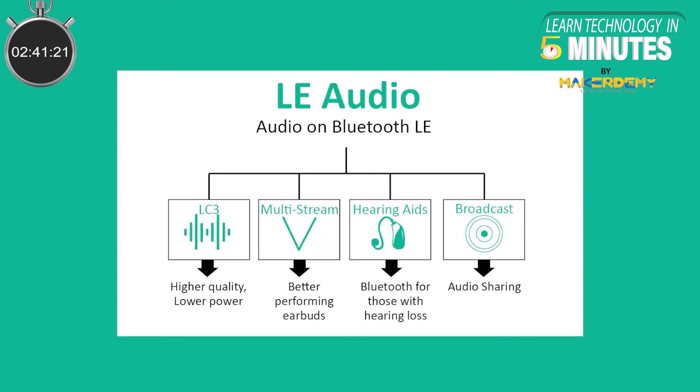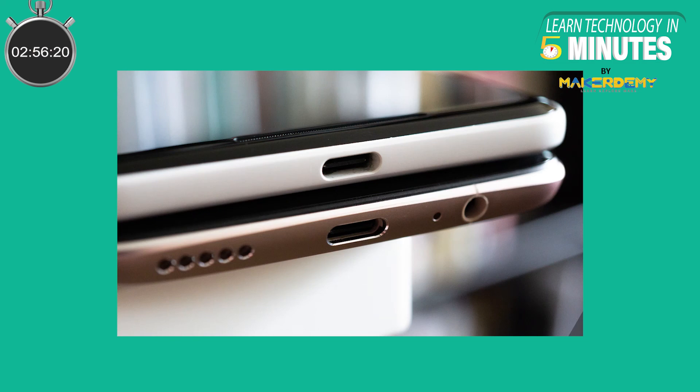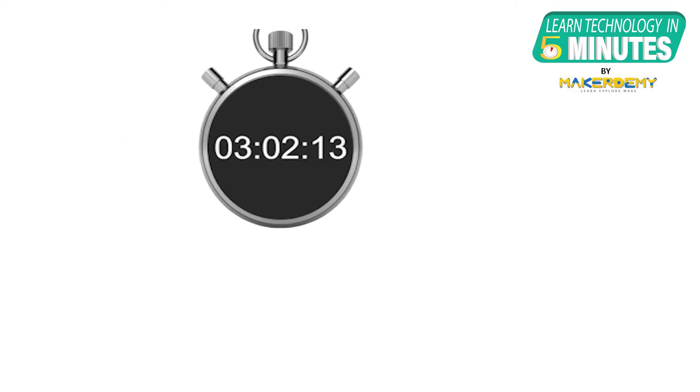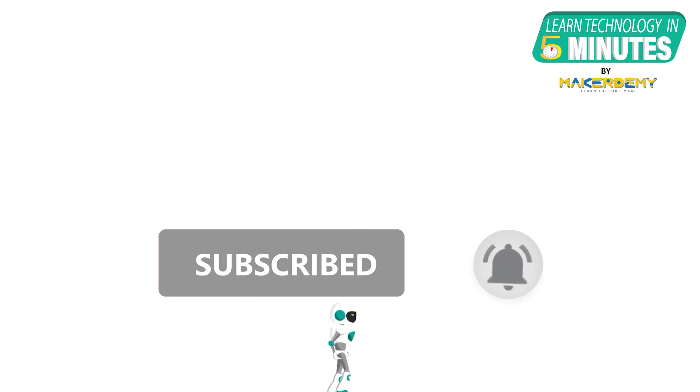Thus, Bluetooth Low Energy Audio represents a leap forward in wireless audio streaming technology that could change the way we interact with the world. You can expect Bluetooth Low Energy Audio-enabled devices to hit the market by the end of 2021. This might pave the way for smartphone manufacturers to permanently ditch the headphone jack altogether, like how it is happening now. That is all folks — if you like this video, smash the subscribe button and ring the bell to be updated about our future video releases.